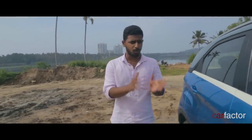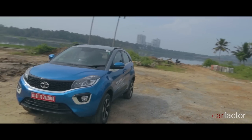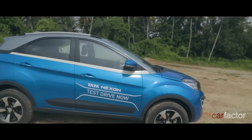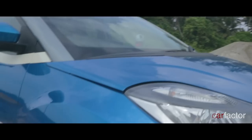The Nexon has all the design elements that a modern car should have. It shares lots of design cues with the Bolt, the Hexa and the good old Vista. But it's unique and distinct. Not to mention how closely the Nexon resembles its concept design. Of course, beauty is in the eye of the beholder — we love Tata's impact design philosophy.